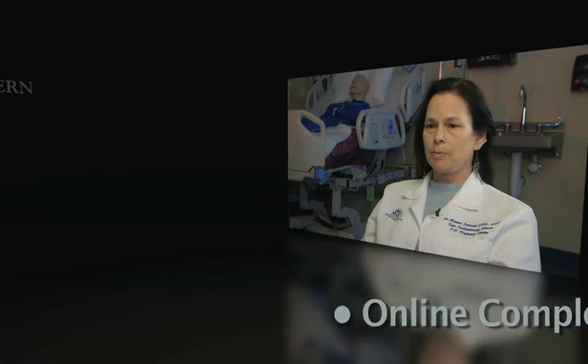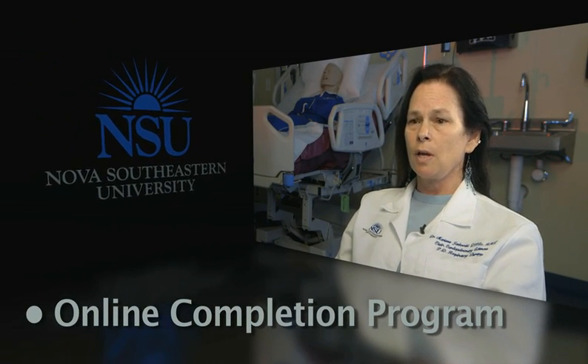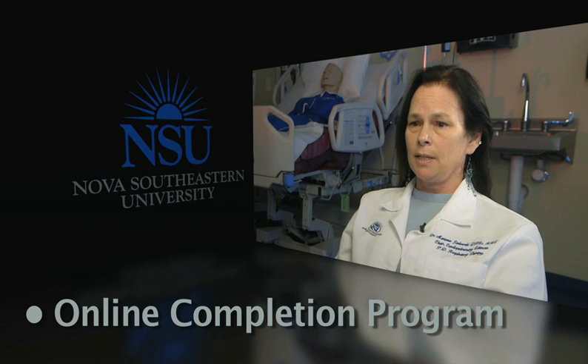For already licensed registered respiratory therapists, we offer an online completion program so that those practitioners have the opportunity to achieve their bachelor's degree as well.